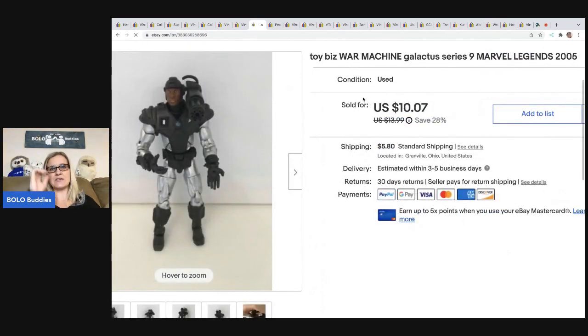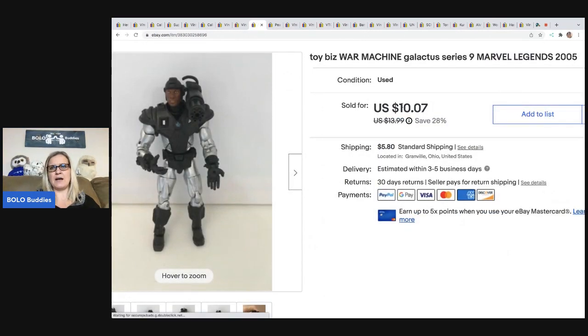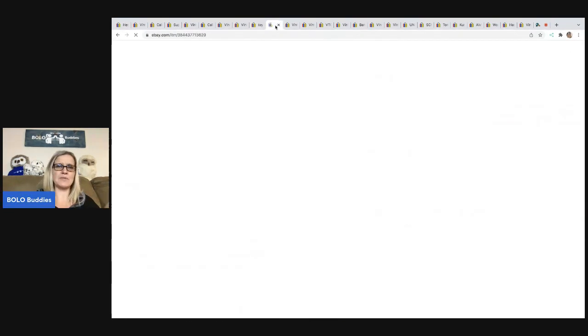The next item I sold is this Toy Biz War Machine Marvel Legends character. I sold this for a best offer of $7, and the buyer was in for $14.04. I'm not sure where I picked this up — probably at a garage sale or in a mystery box.